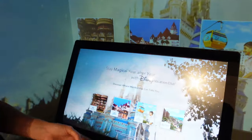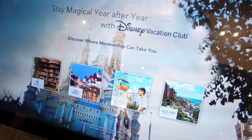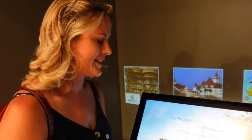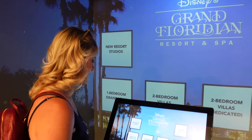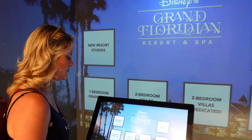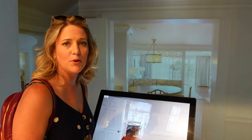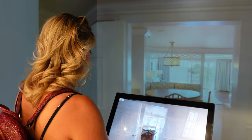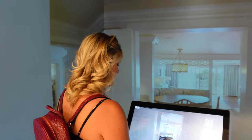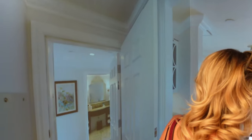They also have a Disney Vacation Club section — it's kind of like an immersive interactive 3D tour. The resorts they show include Animal Kingdom, the Grand Floridian, the Riviera, and Aulani over in Hawaii. We went with the Grand Floridian and selected the 3D room tours. You can choose different room types — we went with the two-bedroom. I feel like I'm on an HGTV website looking at dream layouts of Disney resorts. You hit the little dots and can go through and look at the different amenities.